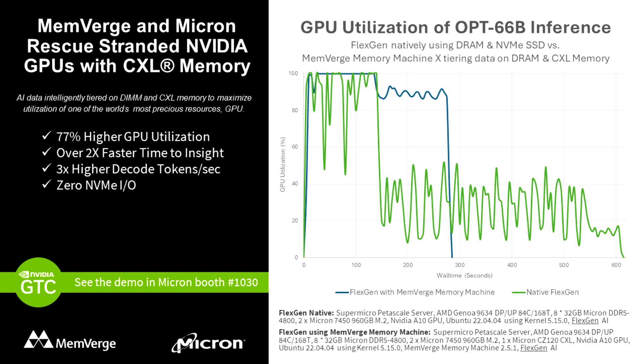Charles Fan, CEO and co-founder of Memverge, emphasized the critical importance of overcoming the bottleneck of HBM capacity. "Scaling LLM performance cost-effectively means keeping the GPUs fed with data," stated Fan. "Our demo at GTC demonstrates that pools of tiered memory not only drive performance higher but also maximize the utilization of precious GPU resources."